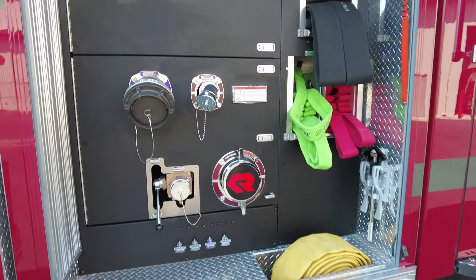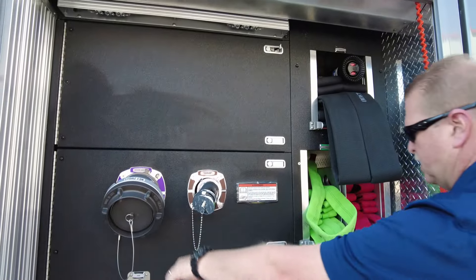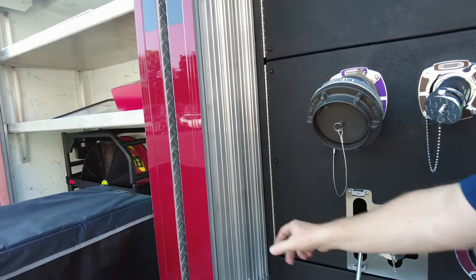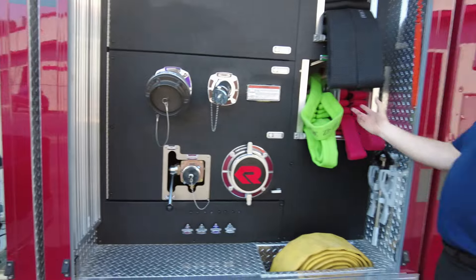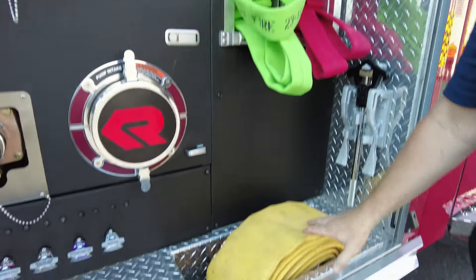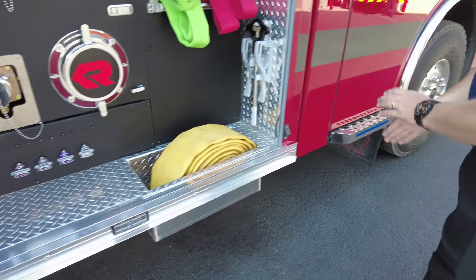This is the officer side of the pump house. You can see the LDH intake — everything is nice and clean in here. We have pack tracks so they can mount different fittings on that wall. Coming up here, you have the three different pre-connects, and this will most likely be pre-connected in this hose well.